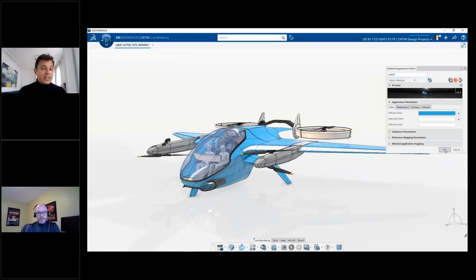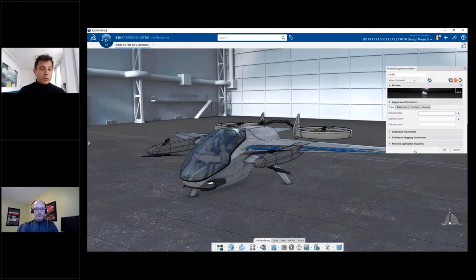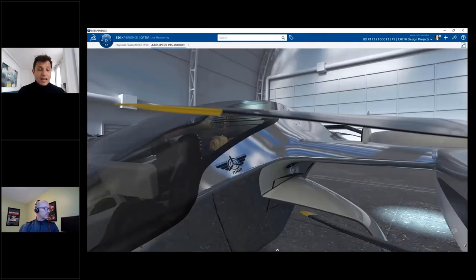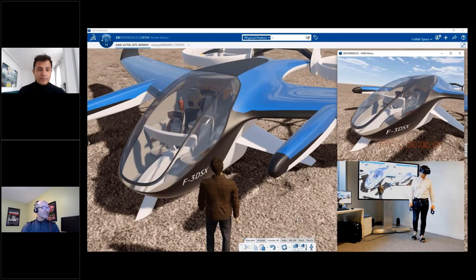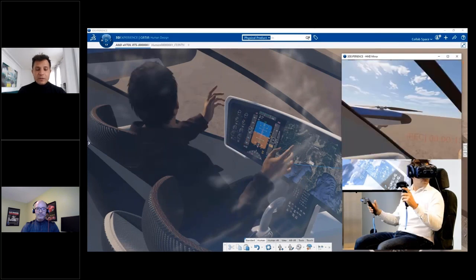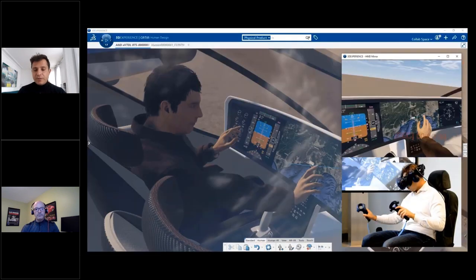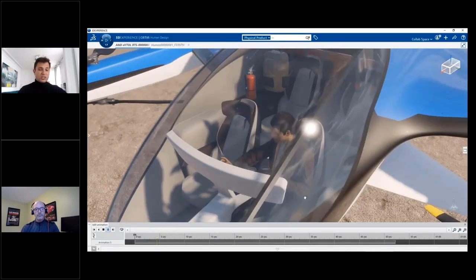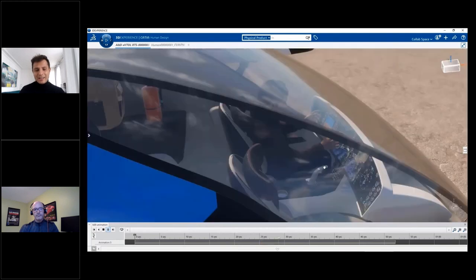Visualization is now more than ever part of the design experience. Thanks to the integration of live rendering, we are able to produce photo-realistic rendering simply by adding materials, background HDRI, and clicking a button to calculate a realistic photo. Integration of human design enables ergonomic studies in VR, letting you experience the product before manufacturing. Thanks to the 3DEXPERIENCE Platform, we can go from sketch all the way to product experience without changing any software — the workflow is truly streamlined from A to Z.